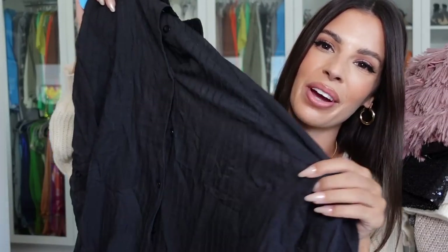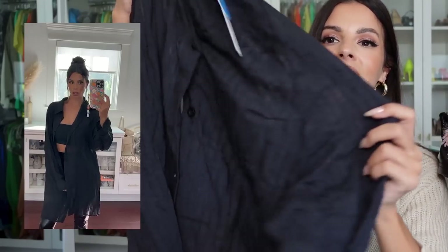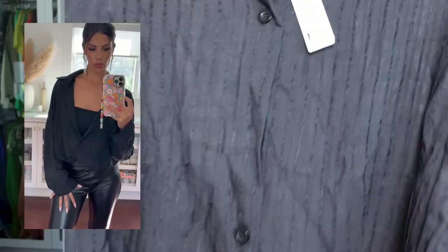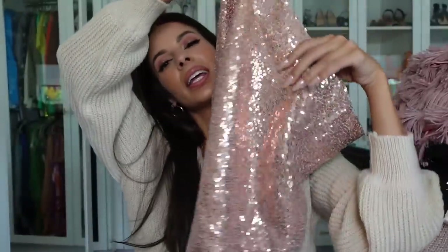I actually got this top in ivory over the summer and wore it to death, so when I saw it in black on the website I grabbed it. It's a really cute striped loose fit flowy button-down — kind of like a dress button-down. I got it in medium. It's a long sleeve flowy top you can wear all winter, tuck it in for a sharp look, or even use it as a swimsuit cover-up like I did with the white one.